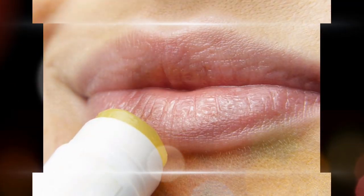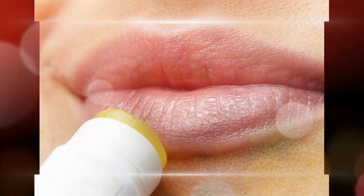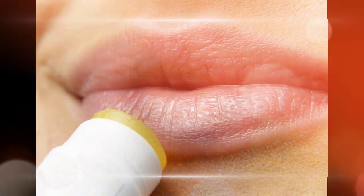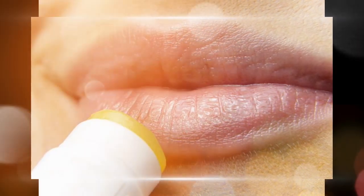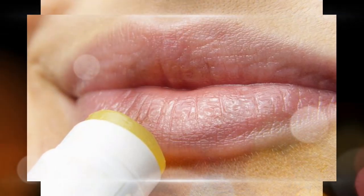5 Proven Home Remedies to Lighten Dark Lips in 2020. We all desire to get lighter and sweet lips, and the optimum thing you can do for your lips is to provide them the full and proper nutrition they need. The lip skin is sensitive and can be damaged by your lifestyle, sun, and inclement weather, or can darken easily.